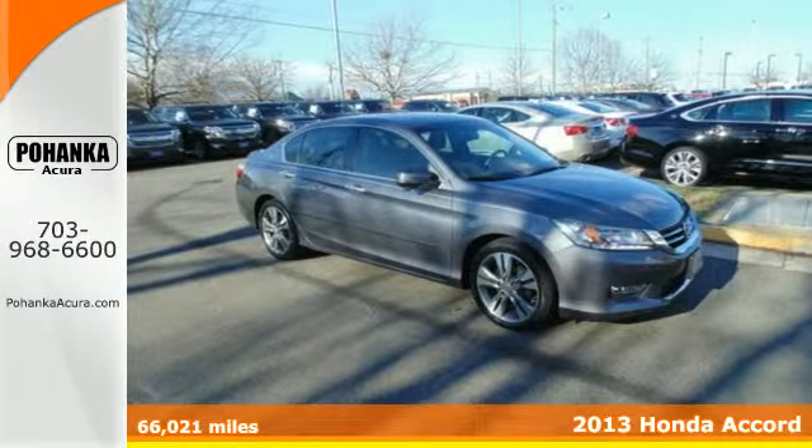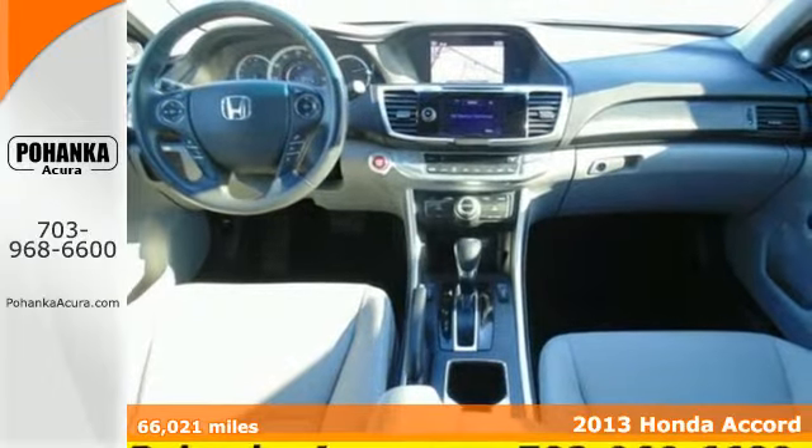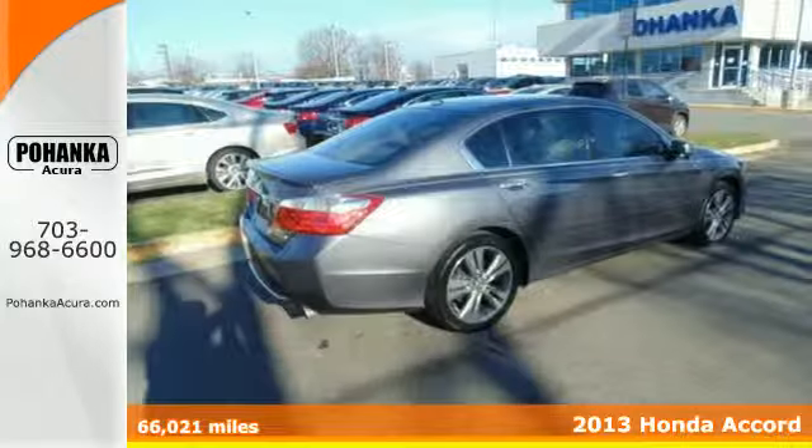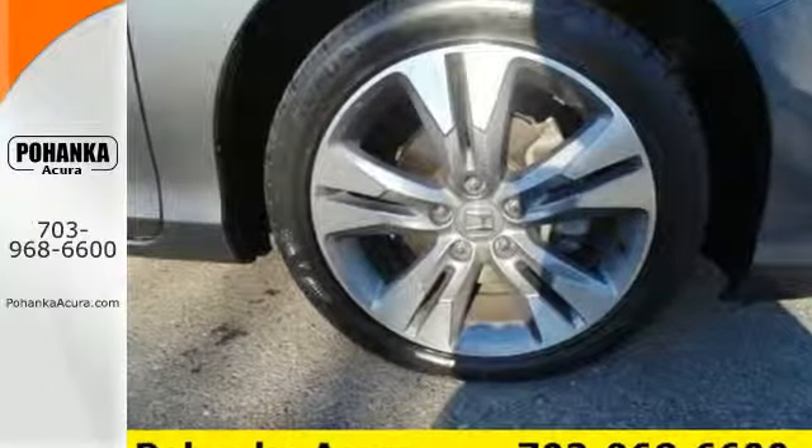Here's a 2013 Honda Accord — sporty, stylish, sophisticated. This stunning Accord's cabin is light and airy with a thoughtful layout, so everything you need is right where you want it to be.